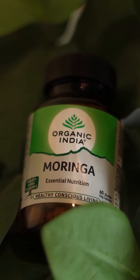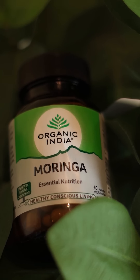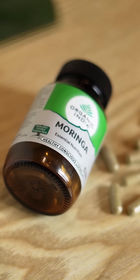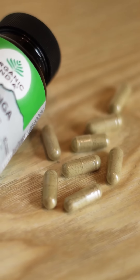It's become my go-to solution. Now let's talk about radiant skin — one of the most delightful surprises has been the improvement in my skin's health by nourishing my skin inside out. Certified organic, free from toxic pesticides, preservatives, and additives, Organic India's Moringa is pure, unadulterated nutrition for the whole family.